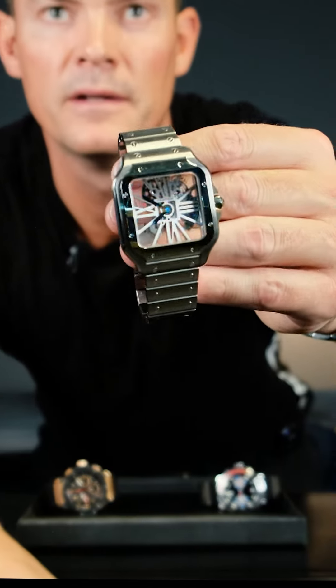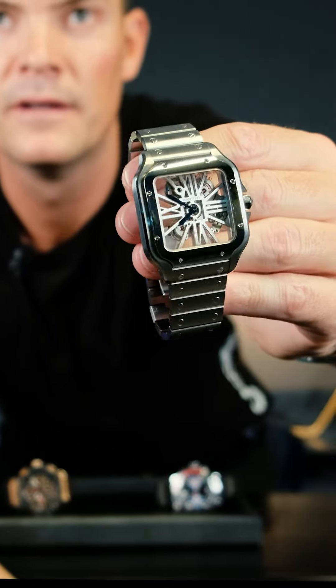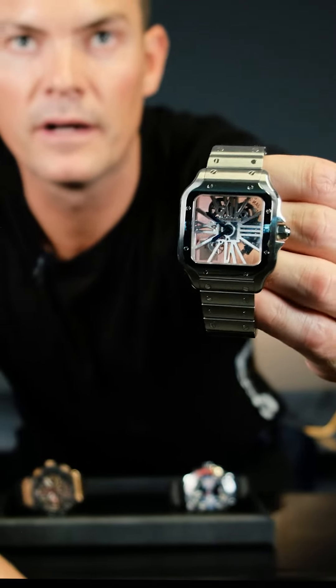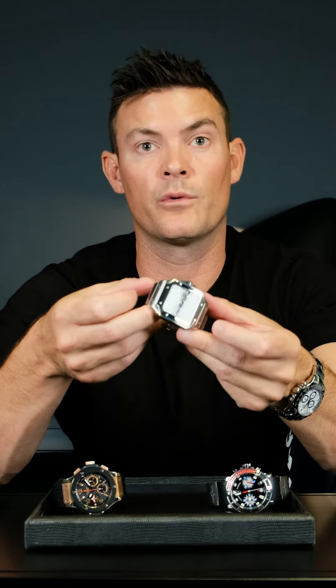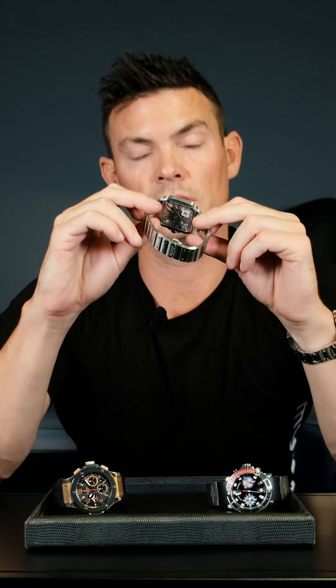The next one is a Cartier Santos — probably the best-looking Cartier I've seen. It's got a skeleton movement, look at that. This watch retails for around 500,000 rand, which is crazy when you think it's a stainless steel watch. But compare this movement to the Hublot — it's day and night difference. The Cartier is definitely on top there.